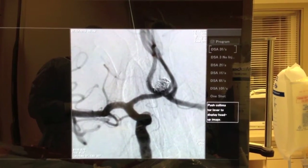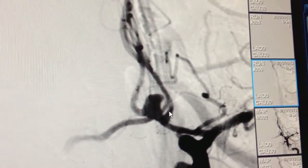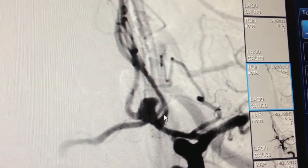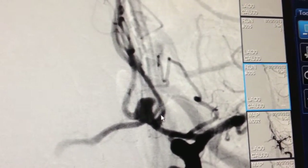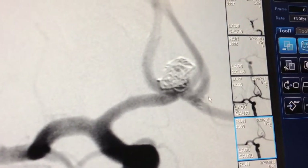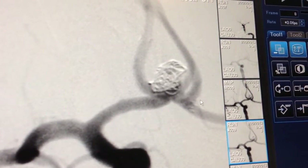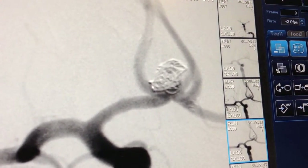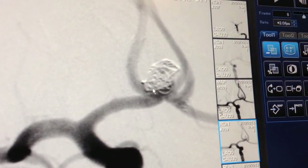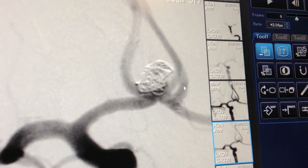Here is a picture of the aneurysm filled with coils at the end of the procedure. This is what it looked like before, and this is what it looks like afterwards. One can see that the aneurysm has almost completely been filled with the coils. The arrows are pointing out the ends of the stent or neck remodeling device and then pointing out the coil mass within the aneurysm itself and the anterior cerebral artery.